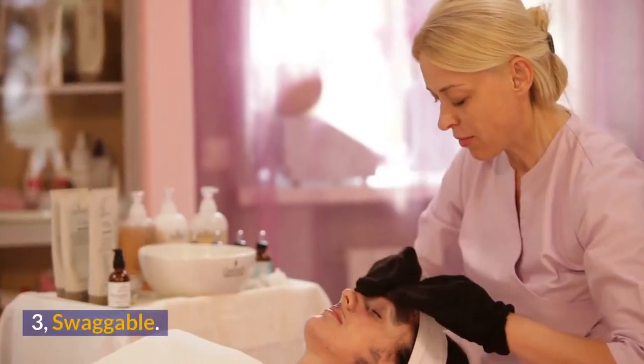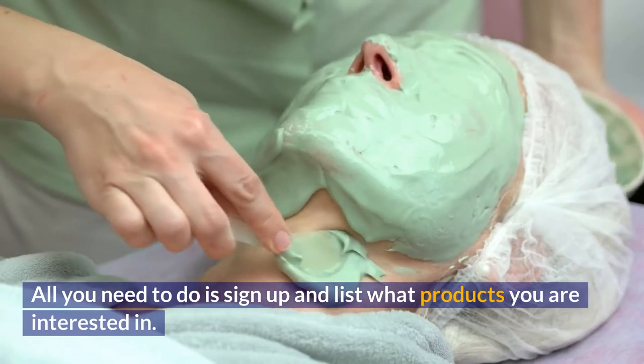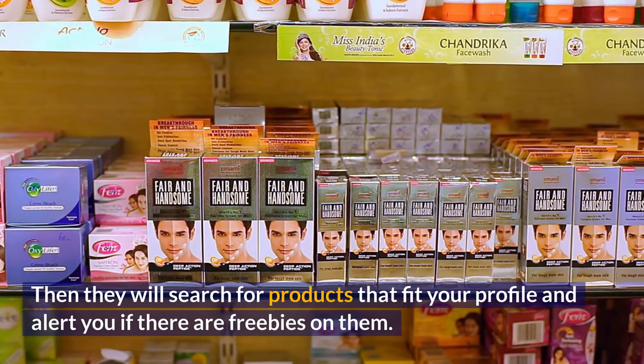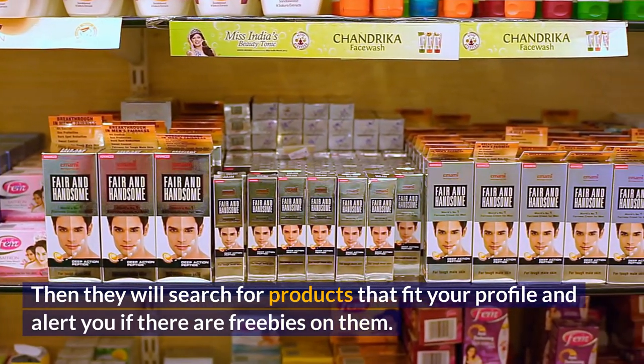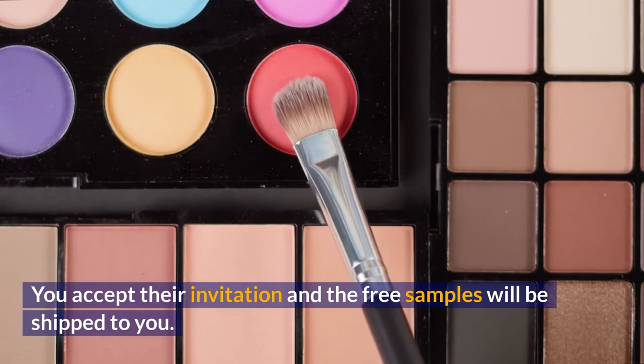Number 3: Swaggable. All you need to do is sign up and list what products you are interested in. Then they will search for products that fit your profile and alert you if there are freebies on them. You accept their invitation and the free samples will be shipped to you.